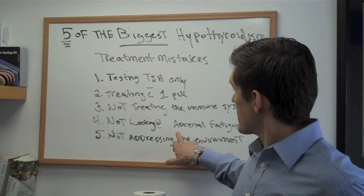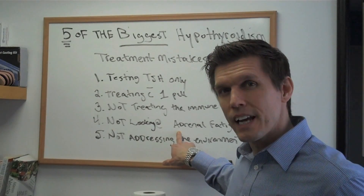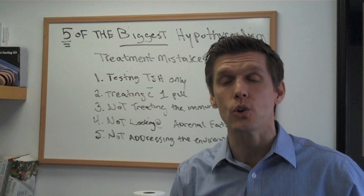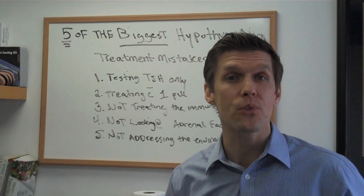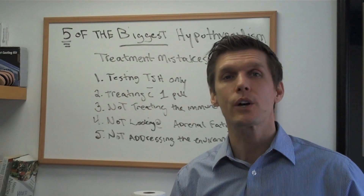Talking about testing beyond TSH, there's another test that I think physicians can do to rule out adrenal fatigue. That's an at-home test — a saliva test, very easy to do. Because what happens is if you're treating hypothyroidism and they have an underlying cause of adrenal fatigue, the pill isn't going to help.